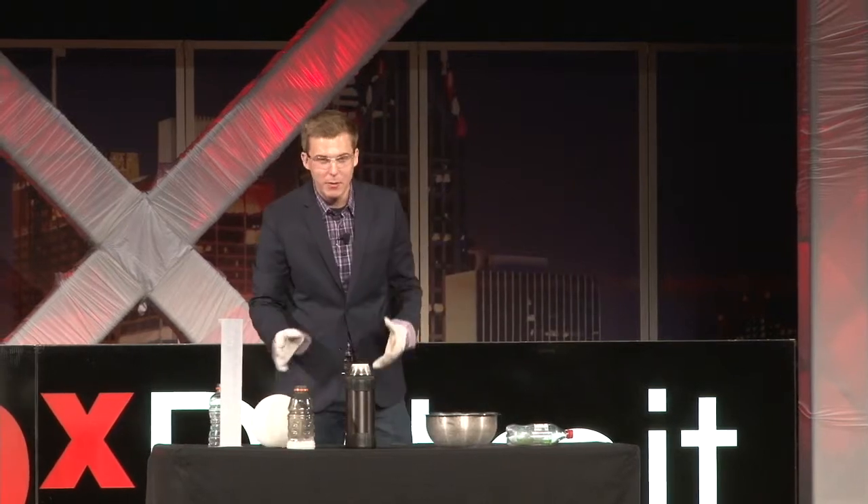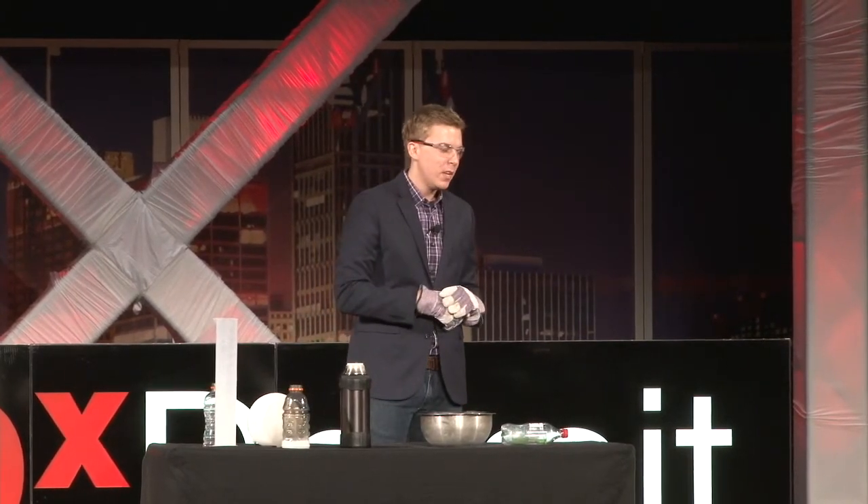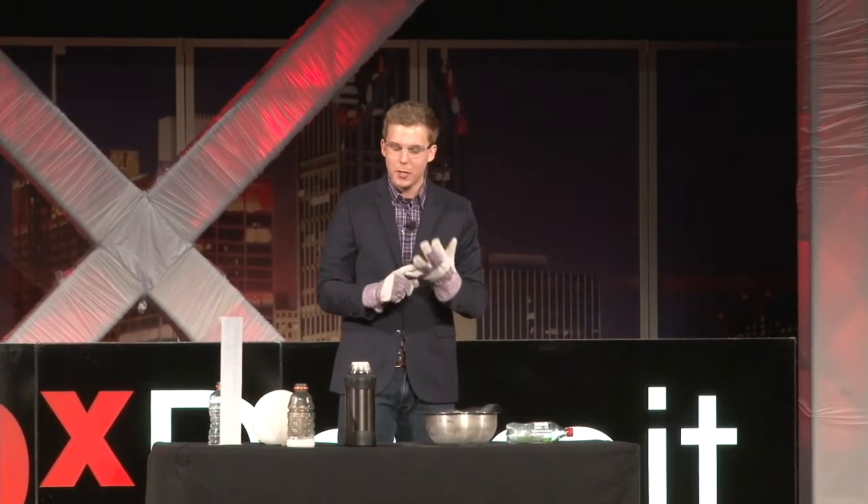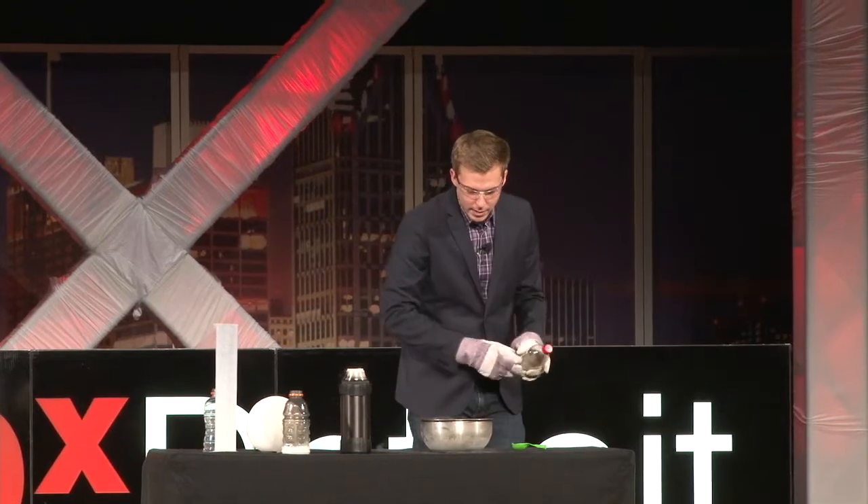You can imagine how mind-boggling that would be to a student who had never seen something like that before. We have to think about our teachers — the teachers that inspired us. I have a couple that inspired me: my sixth grade teacher Mrs. D'Angelo and my 12th grade teacher Mr. McGuire. Both did incredible science experiments in the classroom.